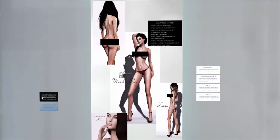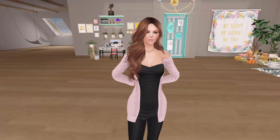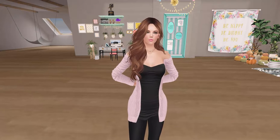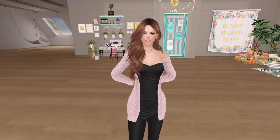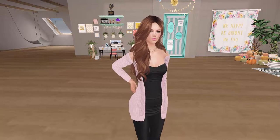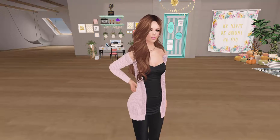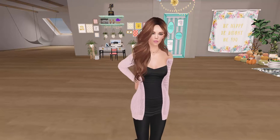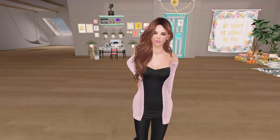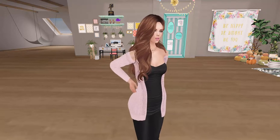I wear the Maitreya Lara body. I really like this body — I think it has a great look to it. You are able to make it fairly slender the way I have it, or you can make it a lot curvier. There are other bodies out there that can give you an even more voluptuous look, but since I don't tend to go that way, this body works perfectly for me. It also comes with the hands and feet — some of the bodies don't and you have to buy those separately, but this one does. The cost of the Maitreya Lara body is $2,750 Linden, or about $12 in US dollars.